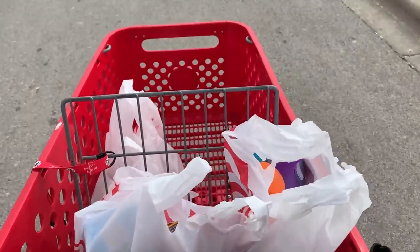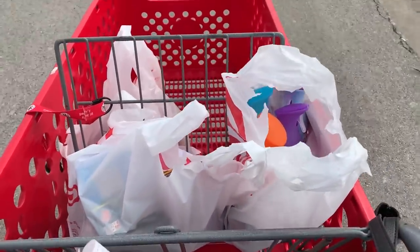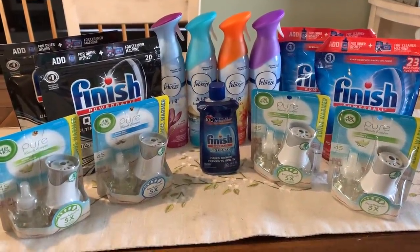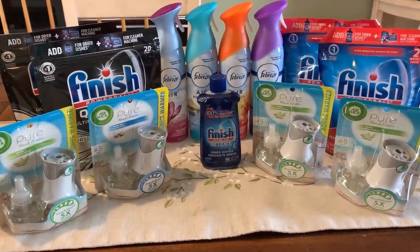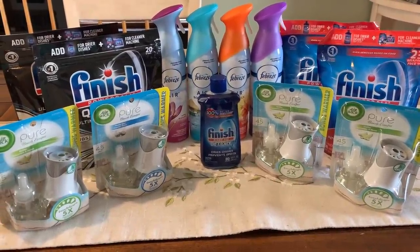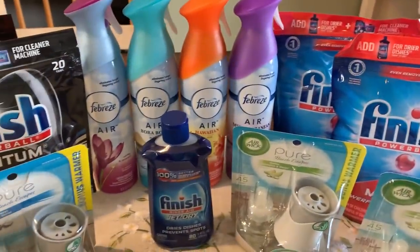All done — coupons went through super great! I can't wait to show you guys the total; I'm really happy with the breakdown. I'm back home with everything on the kitchen table. I hope you guys have the coupons — remember all the coupons are a limit of two, which makes it pretty easy with these deals.